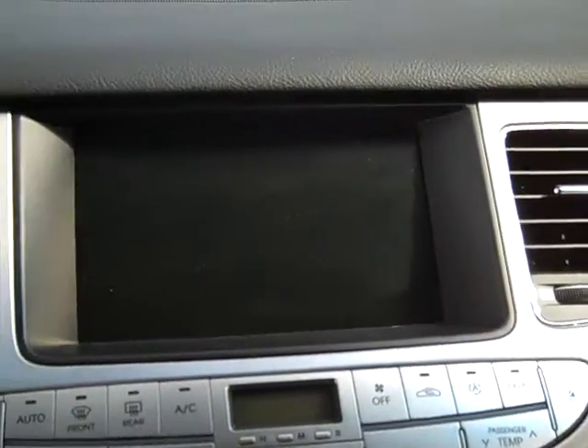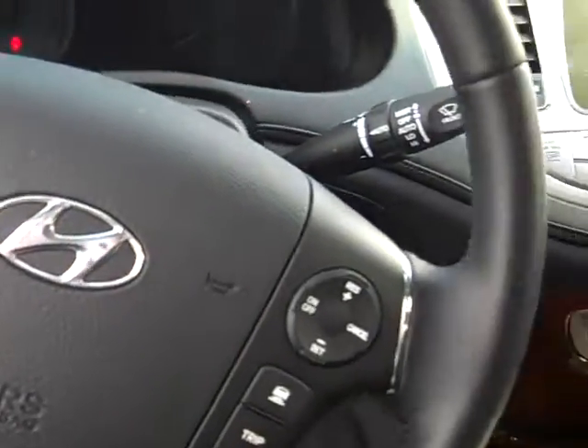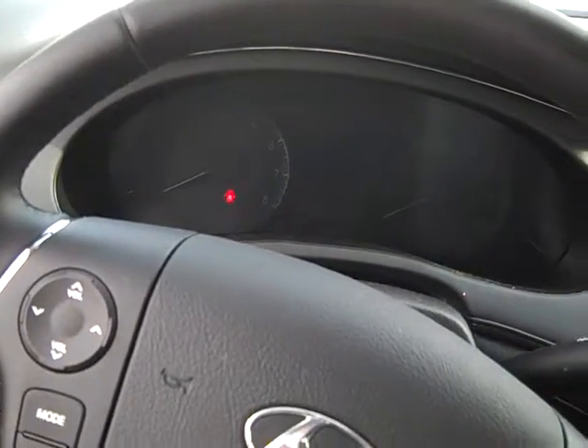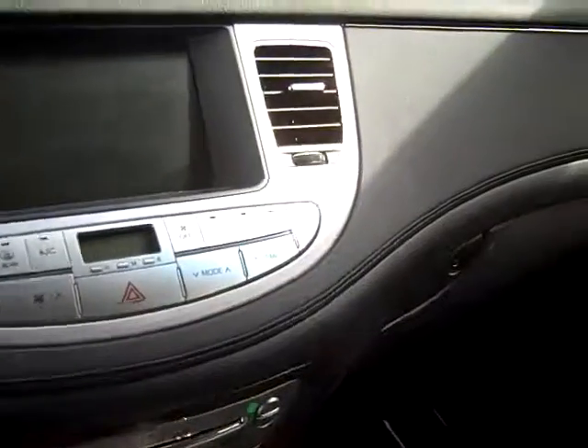Here's a look at the control panel up here with the navigation system and the controls over here. One of the nice things about this vehicle is it does have what they call smart or adaptive cruise control. I can set my cruise control, and if a car starts going slower in front of me it'll slow down and adjust. When the car gets out of the way, it'll pick back up.